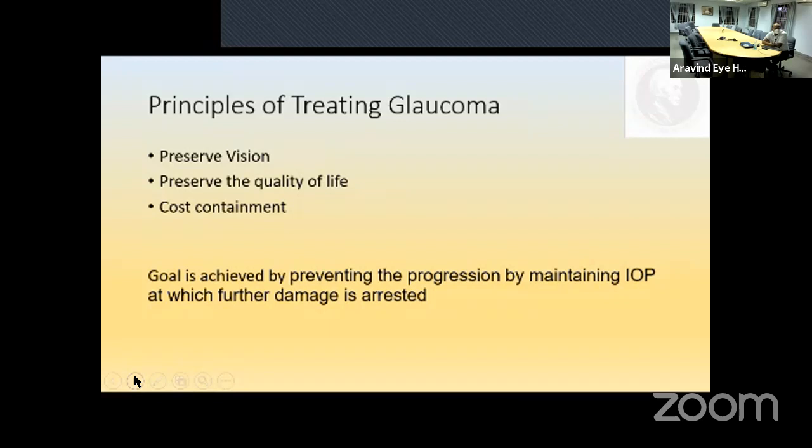You may recollect the principles of treating glaucoma. Number one is to preserve the vision. Number two is to preserve the quality of life. Number three, which has come in the fourth European glaucoma guidelines, is cost containment. All these goals are achieved by preventing progression by maintaining IOP at a level at which further damage is arrested — to preserve vision, quality of life, and at a cost affordable by the patient.